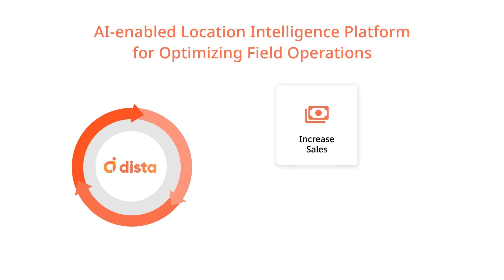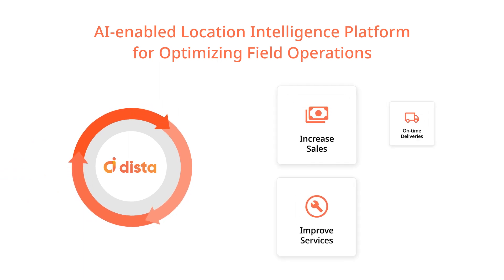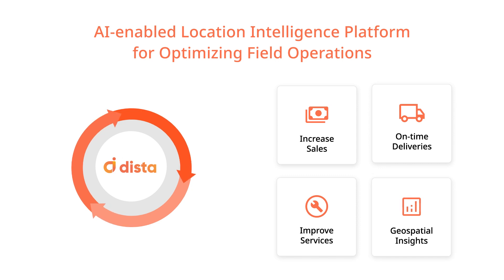Increase sales, improve services, run on-time deliveries, and get geospatial insights.